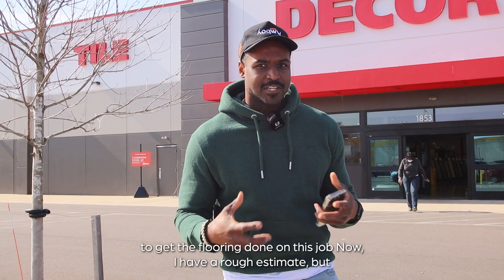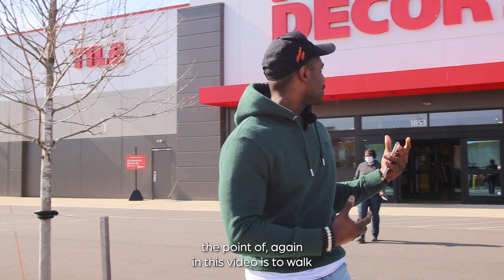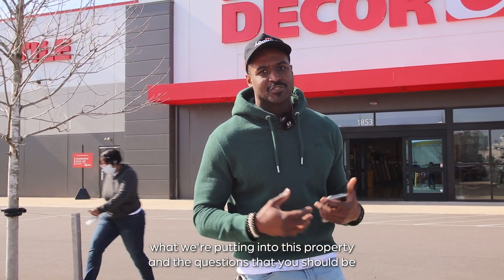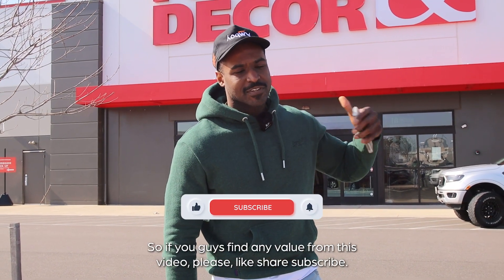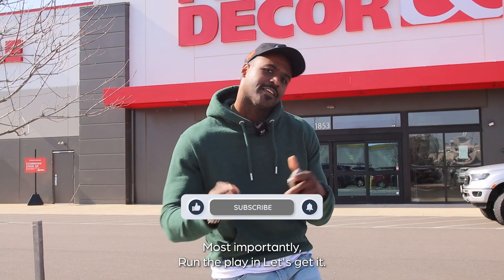Most importantly, show you guys how much it's going to cost to get the flooring done on this job. I have a rough estimate, but the point of this video is to walk you through exactly how much it's going to cost, what we're putting into this property, and the questions you should be asking the professionals in this store. If you find value from this video, please like, share, subscribe — most importantly, run the play, and let's get it.